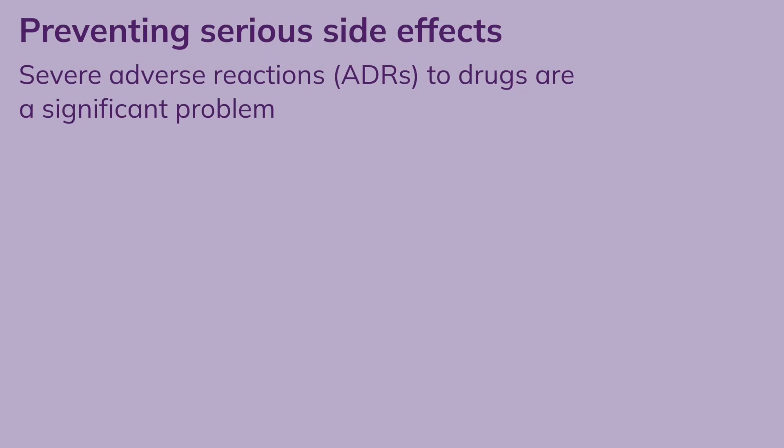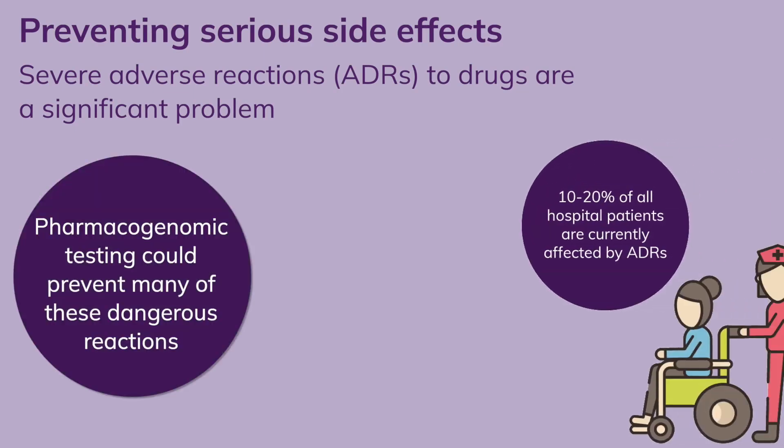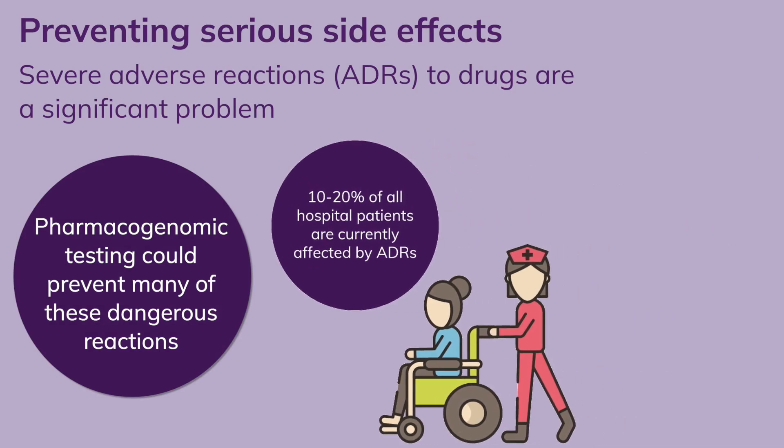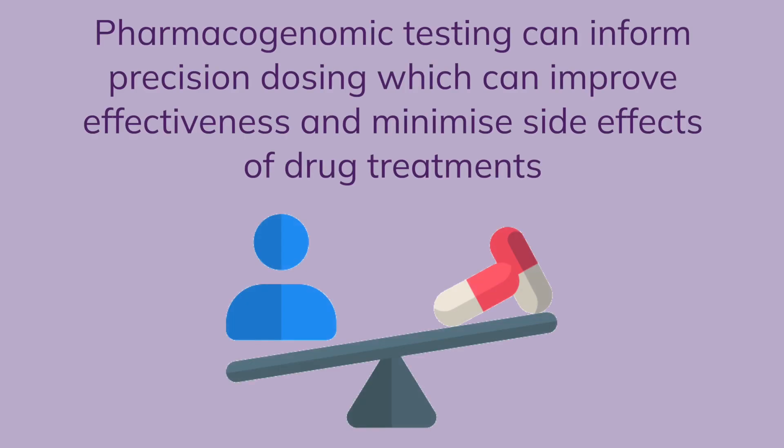Some severe adverse drug reactions, ADRs, can be prevented with pharmacogenomic testing. Currently, 10 to 20% of hospital patients are affected by serious ADRs. Pharmacogenomic testing can inform precision dosing, allowing doctors to choose the best dose as well as type of medicine for a patient, improving effectiveness and reducing side effects.